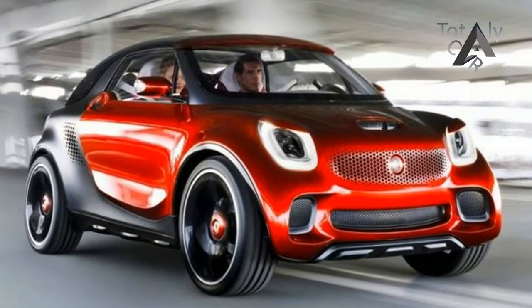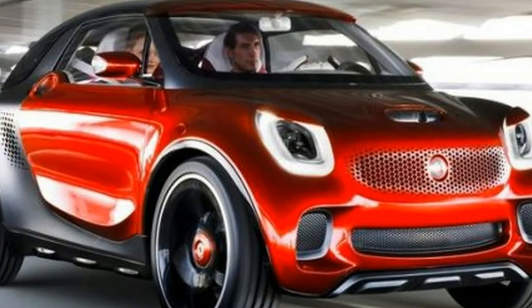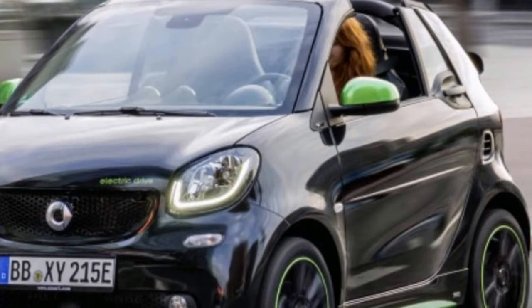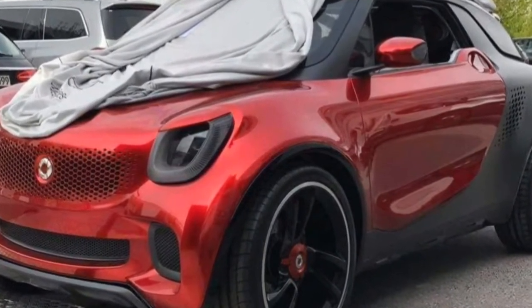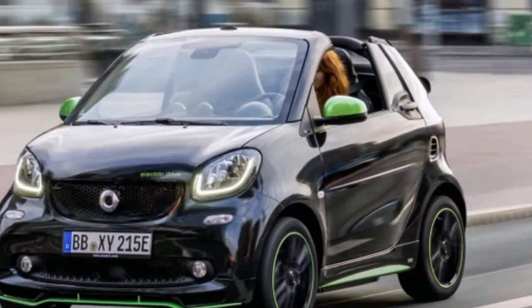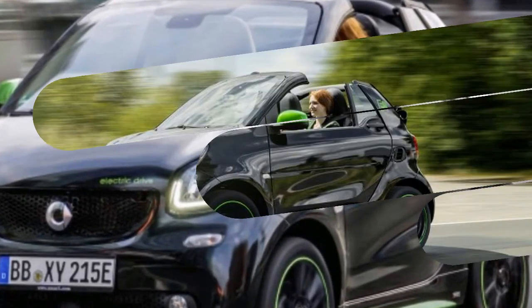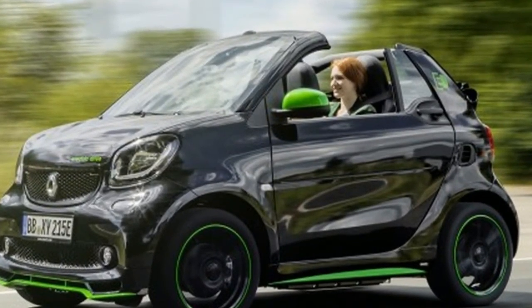It could go faster, but higher speeds would severely cut into the range. No car parks more easily than the Smart, and not just because of its diminutive 106.1-inch length. The turning circle is a remarkable 22.8 feet. The target was to beat the Scion IQ — Smart had been embarrassed by the fact that the IQ had a smaller turning circle than the last-gen ForTwo. The IQ has since been taken off the market, as has the Scion brand. But Smart buyers still benefit from the competitive spirit that went into engineering the new model.